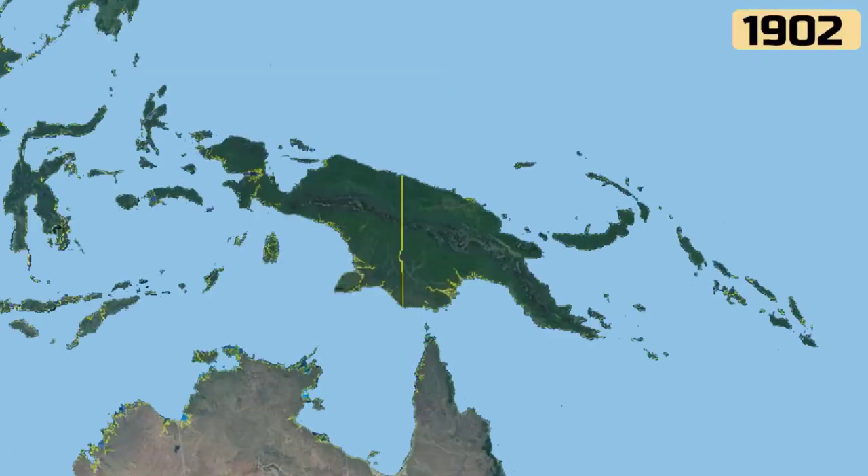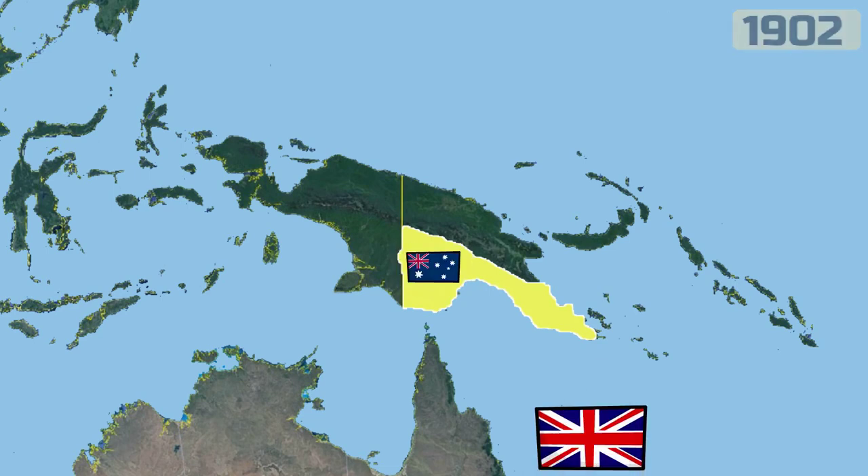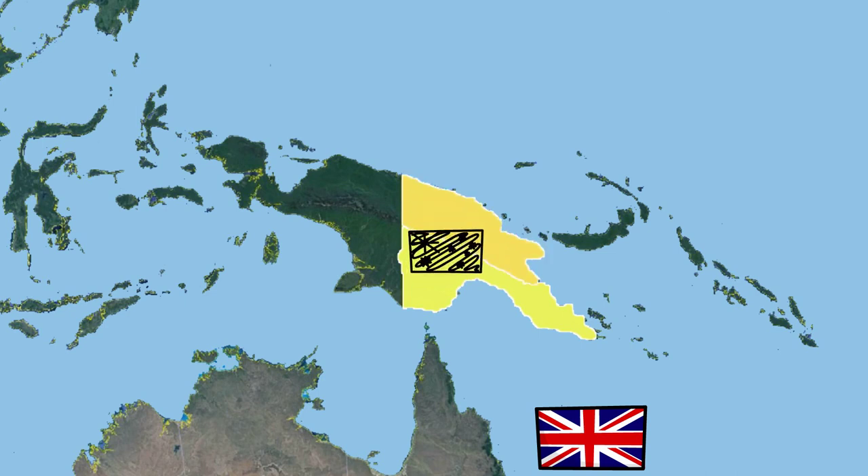In 1902, British New Guinea was transferred to Australia, which at that time was an autonomous country of Great Britain. After World War I, Germany lost the battle and was stripped of its colonies. The portion of territory they controlled was transferred to Australia and remained owned by the United Kingdom.